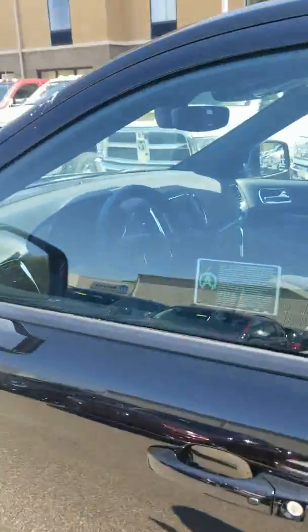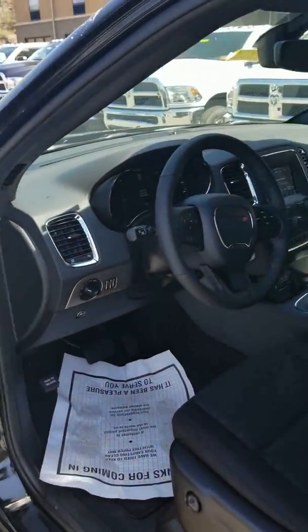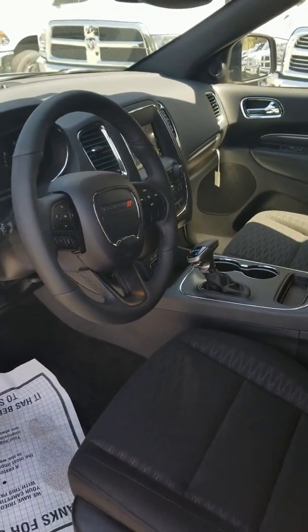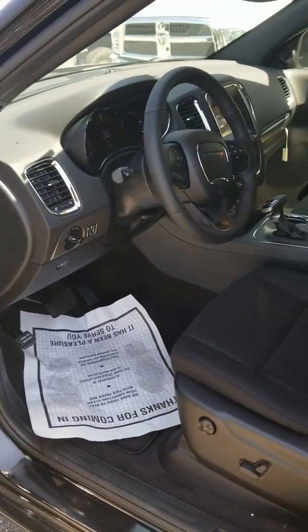This one is equipped with the 3.6 V6. It also has automatic start-stop — whenever you're cruising through the city and you pull up to a stop light, the engine will actually shut itself off, and all you got to do to turn it back on is hit the gas pedal, so it saves you a ton on fuel economy.